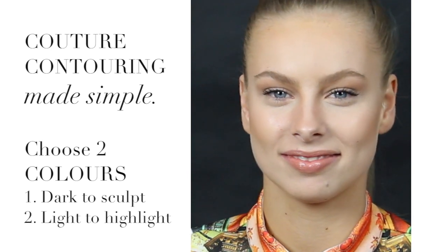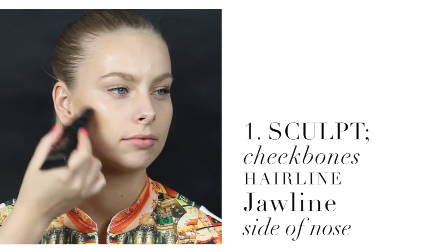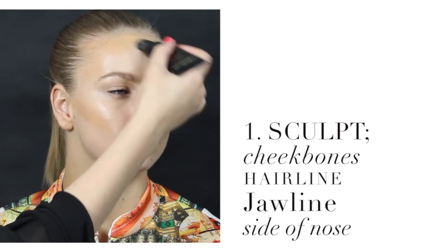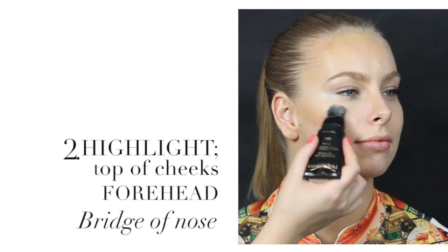Contouring is now made simple. Select a slightly darker foundation to sculpt the cheekbones, hairline, jawline, and the side of the nose. And a lighter foundation to highlight the high points of the face.